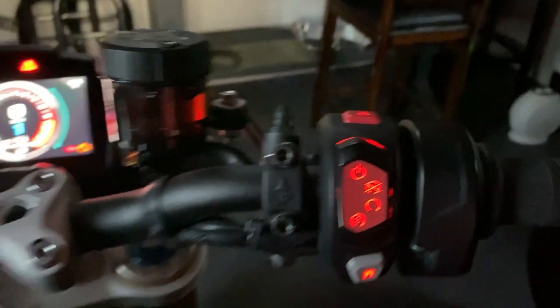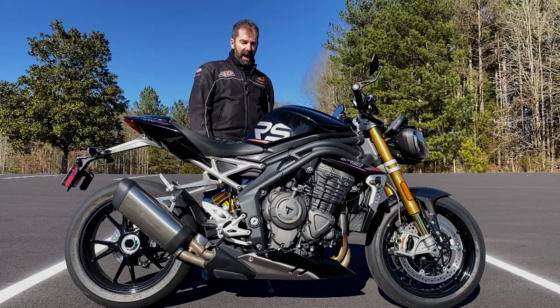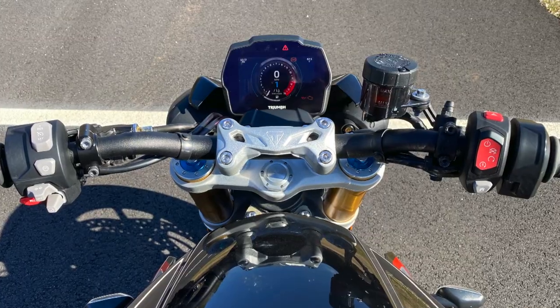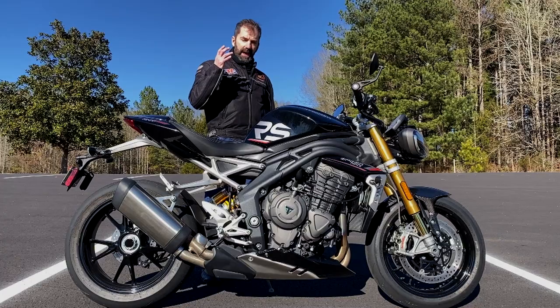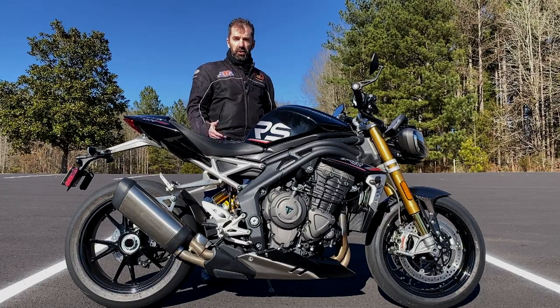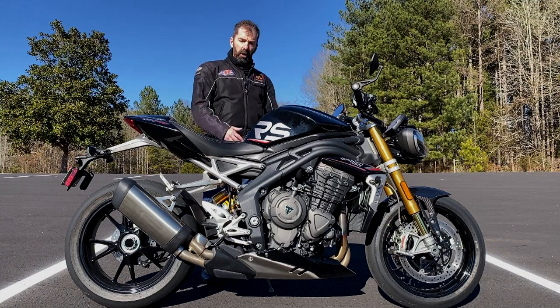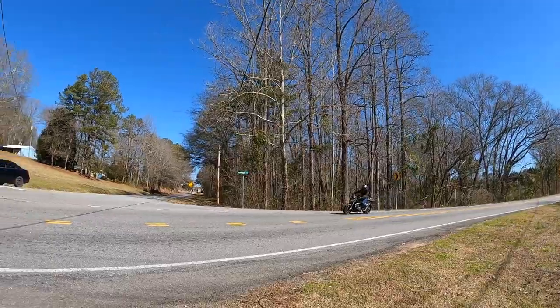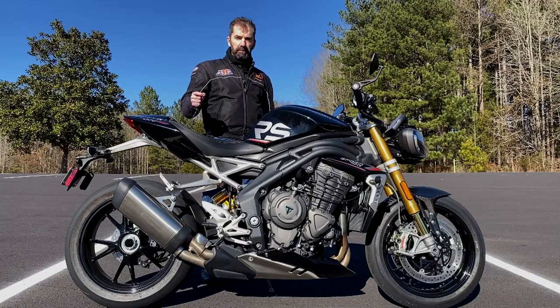I don't think there's a Triumph in the lineup we've ever ridden that has such an amazing electronics package. It's got five different ride modes: rain, road, sport, track, and a user rider mode that you can customize any way you want. Multiple ABS settings and multiple traction control settings — in each ride mode you've got a different mapping and everything.